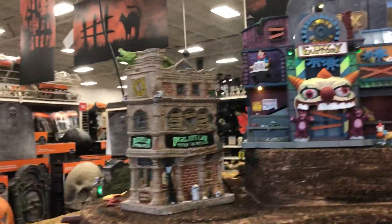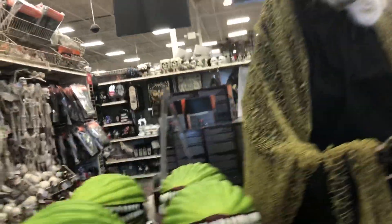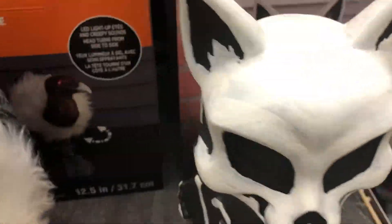This one's definitely my favorite — that's awesome. I saw a video of this guy; he doesn't have the best audio but he does look really cool. Pretty sure they had this last year.